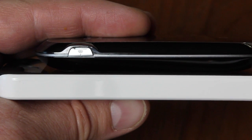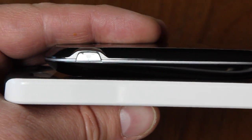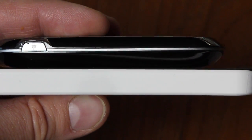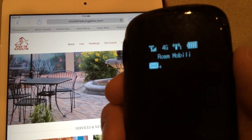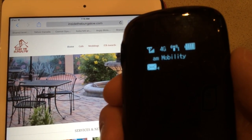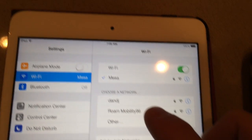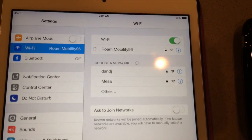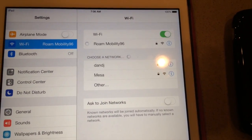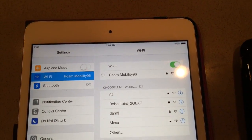The hotspot itself isn't very big. It fits nicely in a pocket, a purse, a bag, so it's easy to take with you wherever you're going. It features a little display that shows your signal strength and other information. The rechargeable battery lasts up to four hours, although in my testing while on vacation, I ran it for close to six hours without needing a charge. It even features a microSD card slot that can be used as an external hard drive and backup system.